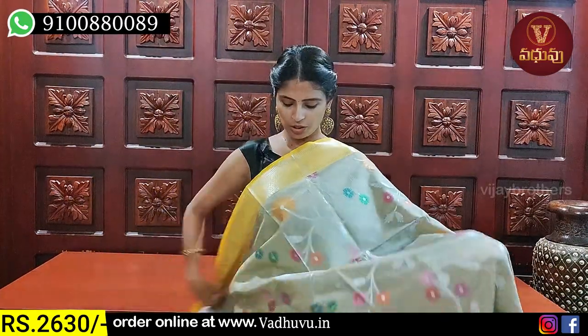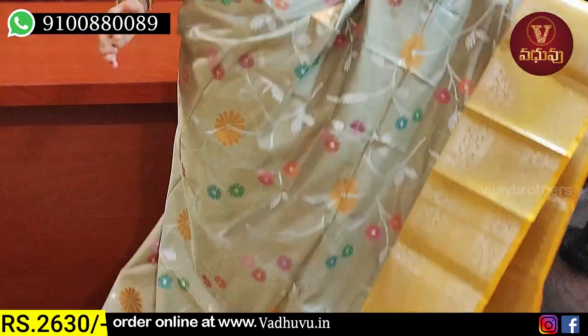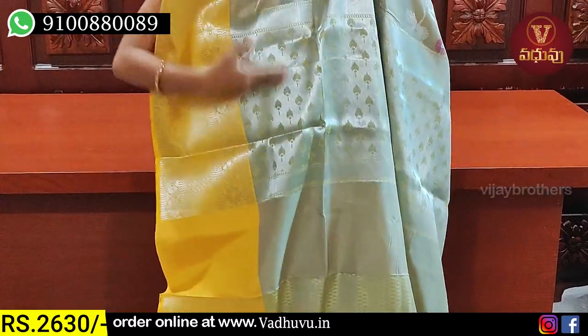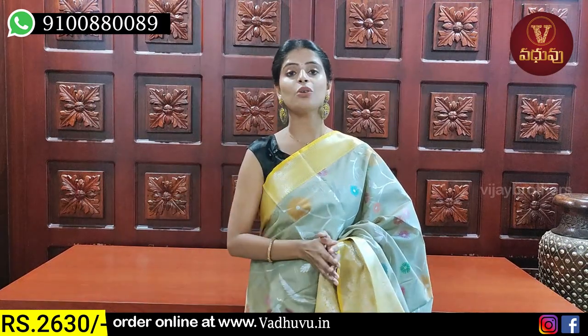Next combination — this is a biscuit colour saree. Same size and same style. It has feather borders — a 3-inch border with diamond pattern and temples. The body has a floral border, creepers in silver and colourful florals. The pallu and blouse also follow the same weaving style. Beautiful blouse. Price: ₹2630.